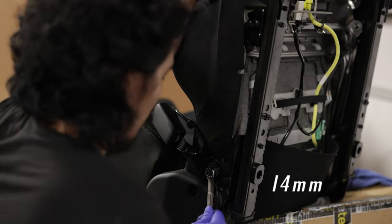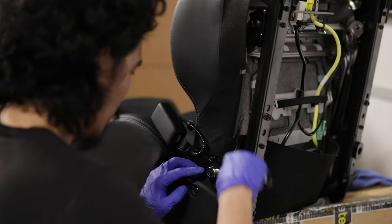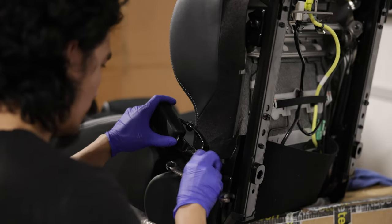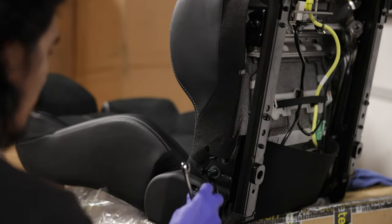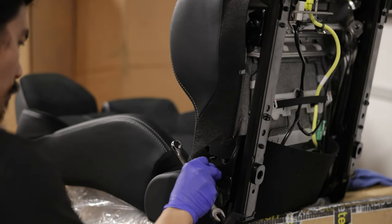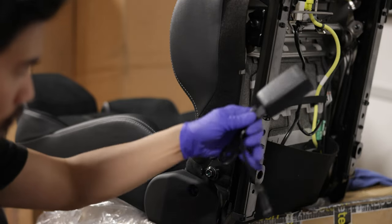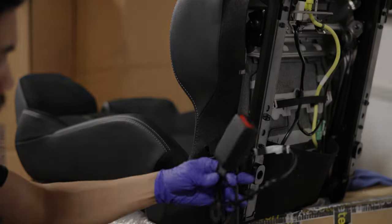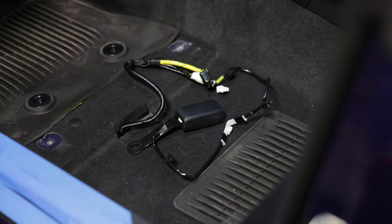You'll need a 14mm to remove the nut. The seatbelt receptacle has a sensor inside which you need to reconnect to the car. I just throw the nut back on so I don't misplace it. You would think that you could just simply bolt on the seatbelt receptacle to the bracket, but that's not actually the case — I'll address it later on in the video.